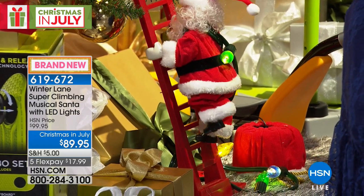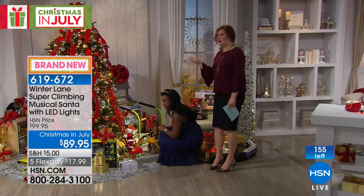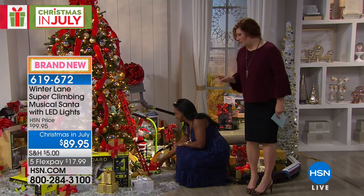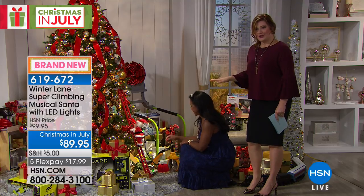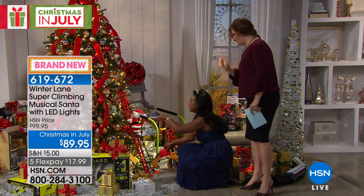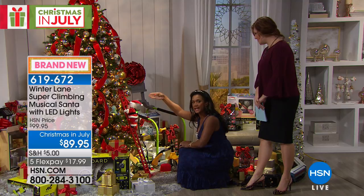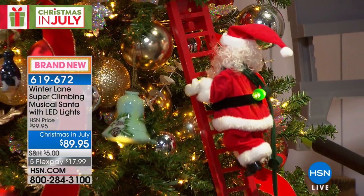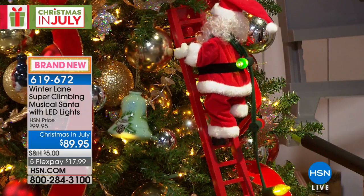We have 156 climbing Santas available. From just that one sneak peek, we sold 50, so these will sell out. He goes up and down the ladder — he's a hard worker! He's about 43 inches tall. There's a support bar that attaches to the inside of the tree on a branch. He also has a string of lights because he's helping you trim the tree.